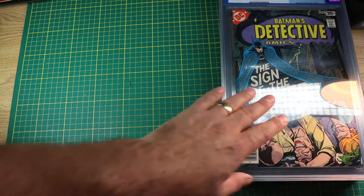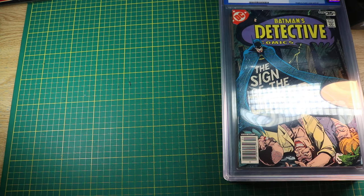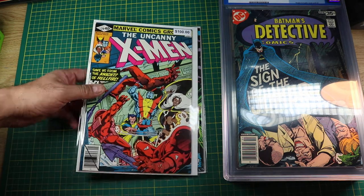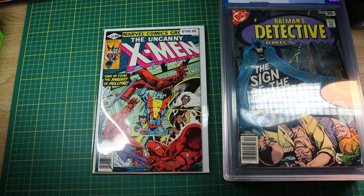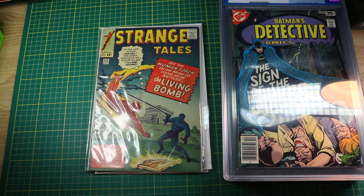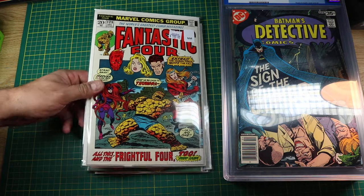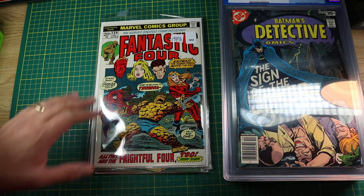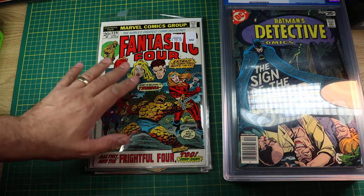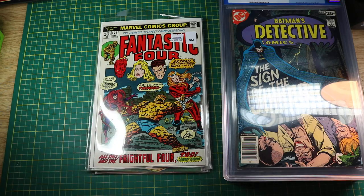And here we have some books from Peter. Peter is out of Ajax, and Arnold, by the way, I believe is out of Toronto. Here's some of Pete's books: Nova number 1, a nice copy of X-Men 129 — first Kitty Pryde — Strange Tales 112, and a crisp copy of Fantastic Four. I've seen a heck of a lot of this vintage of Fantastic Four coming in lately — a lot of books from around issue 90 into the 130s. So they're starting to heat up as well. I've been seeing lots of these books come in.